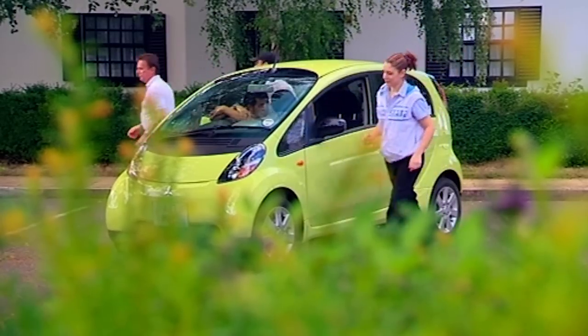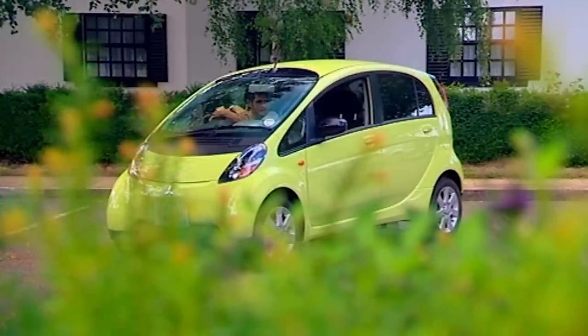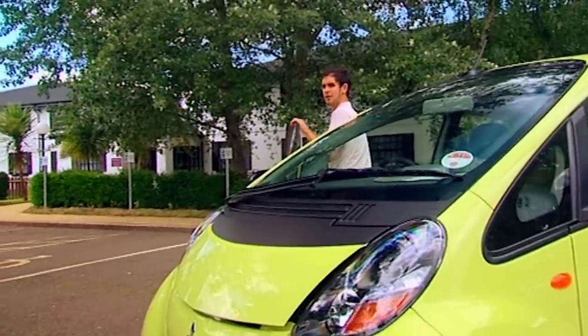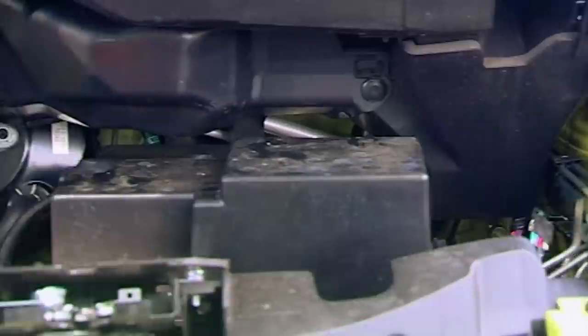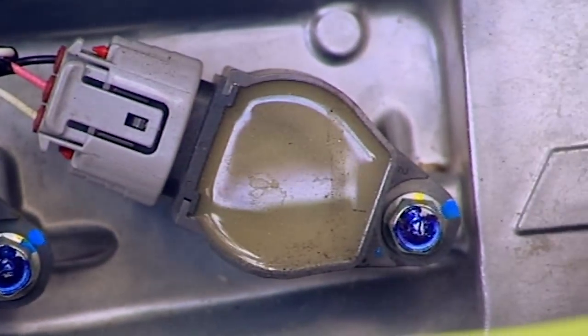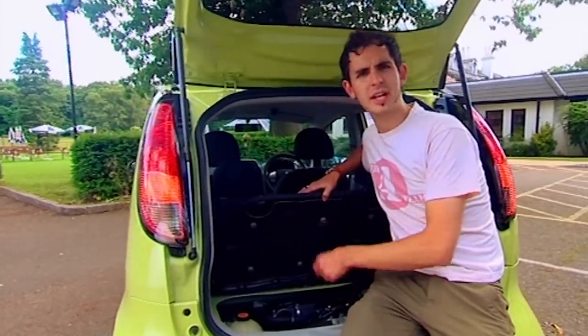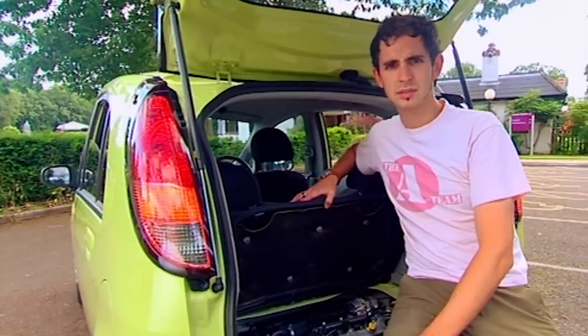The roomy feel comes in part from all the glazing — it's like sitting inside a giant astronaut's helmet. There's some very clever packaging going on inside this car. The engine doesn't take up any space in the front because it isn't there. It's here, tucked underneath the boot. Just 660cc — the same as a couple of Coke cans — but it does have a turbocharger and it kicks out a whopping 57 horsepower, which is enough to really embarrass sewing machines.